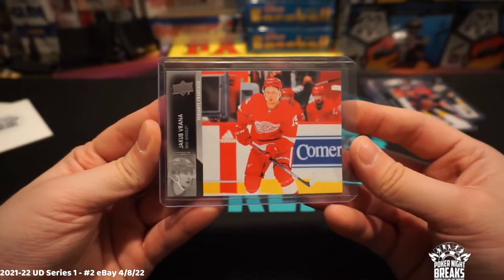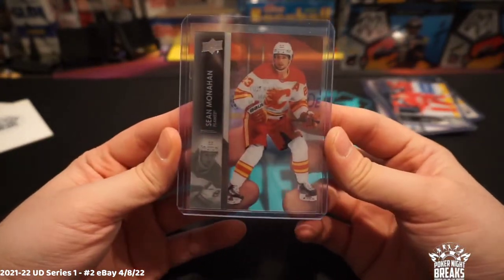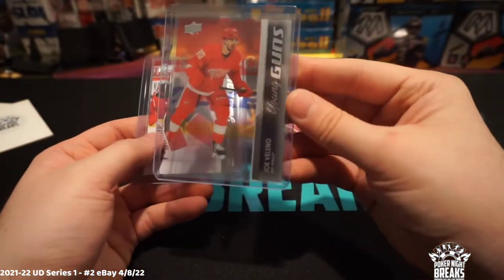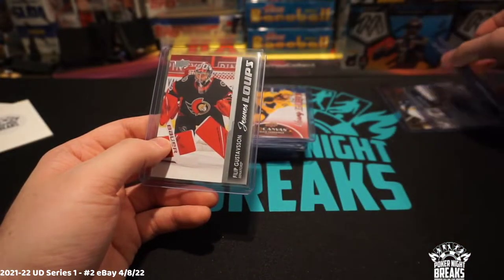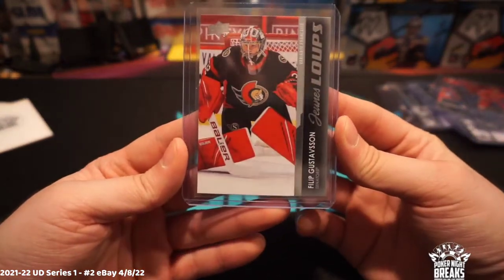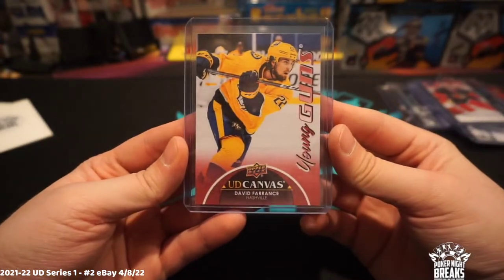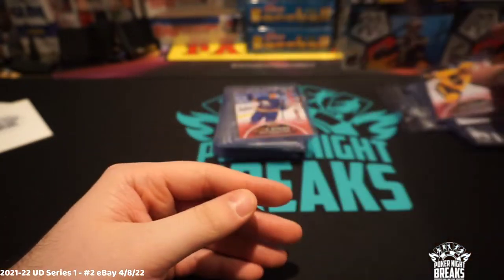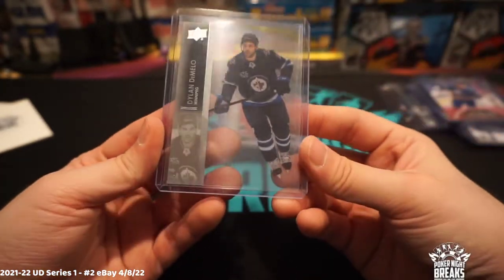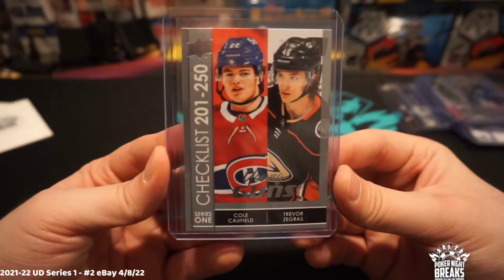Jacob Varana, and then we've got a couple of clear-cut acetate cards: Sean Monahan vet, Calgary Flames. We've got a young guns Joe Veleno, Philip Gustafsson French variant young guns, David Rittich Upper Deck canvas young gun, Russell Martin, and a young gun canvas. Here's another vet acetate — Dylan DeMelo.